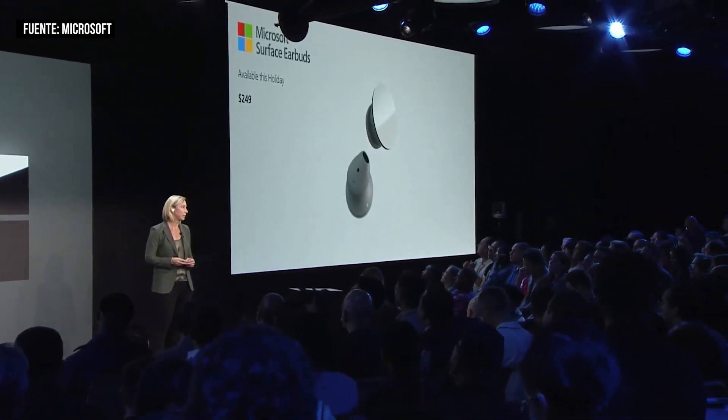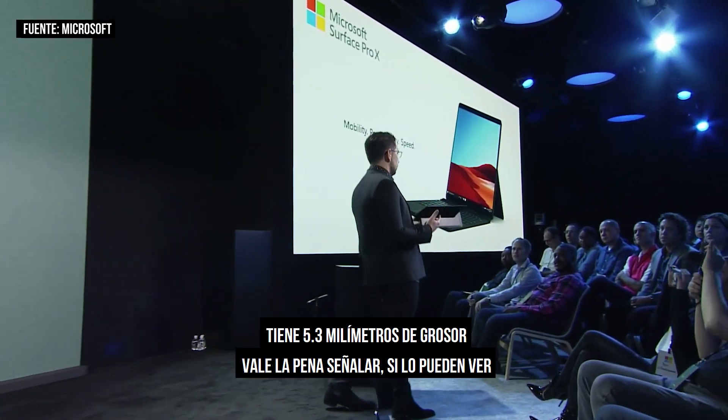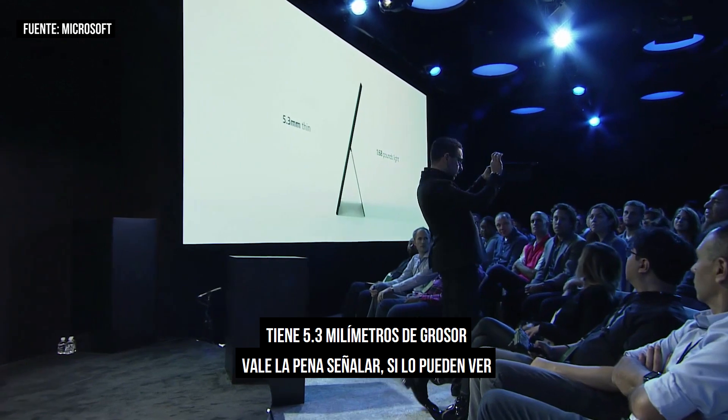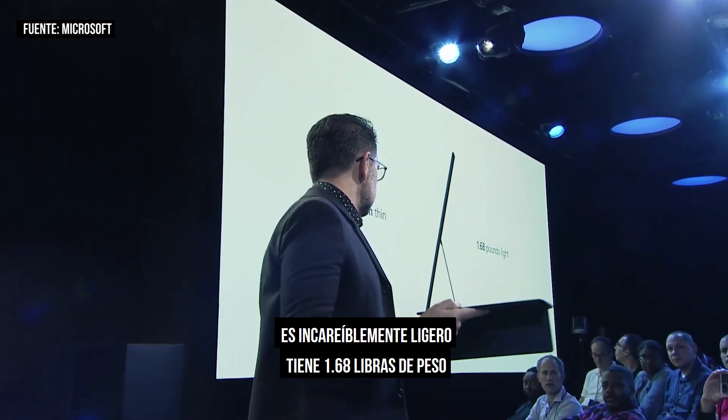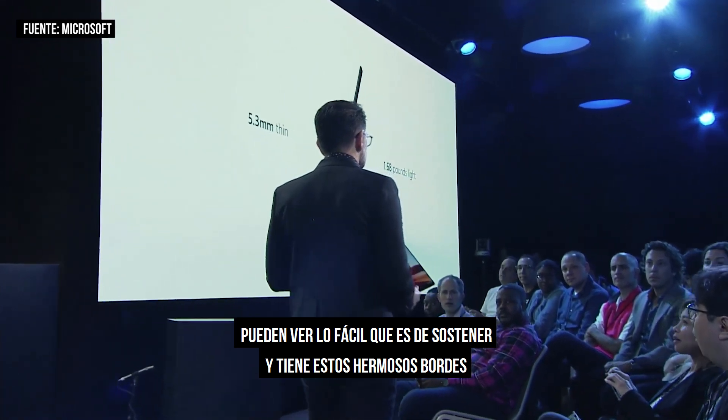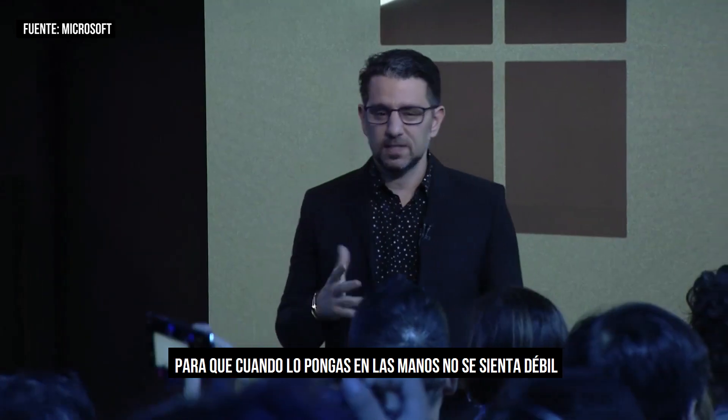This is Surface Pro X — a cutting edge two-in-one. It's 5.3 millimeters thin at its thinnest point, incredibly light at 1.68 pounds. You can see how easy it is to hold. It's got these gorgeous chamfered edges, so when you put it in your hand it doesn't feel awkward.